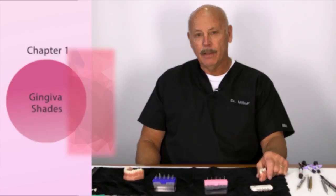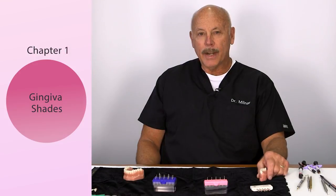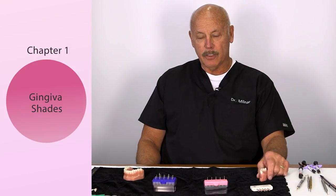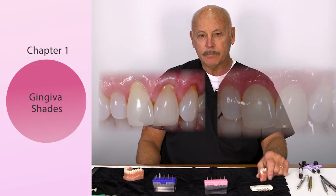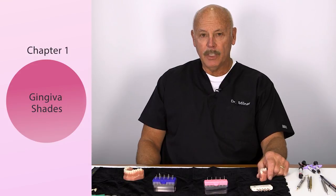DeVan said that our goal should be the preservation of what remains versus the meticulous restoration that is missing. My philosophy today is minimally invasive, bioemulation, biointeractive, reservoir fillings. All these things are important to me. That's why I've devoted two years to co-develop these products.